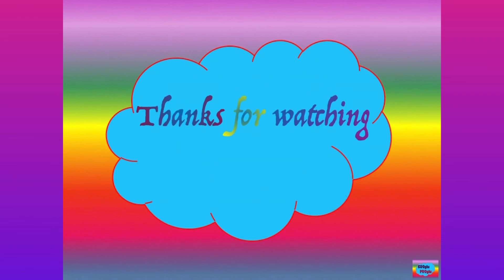Thanks for watching! Please share and support by subscribing to my channel and also following me on Facebook and Instagram. Bye-bye!